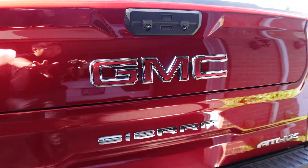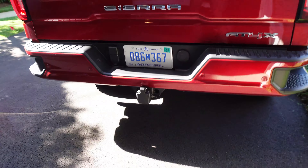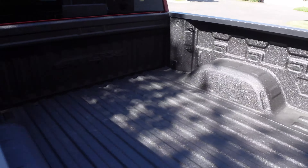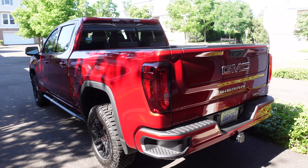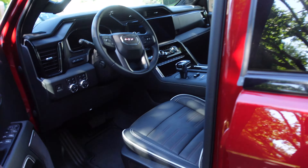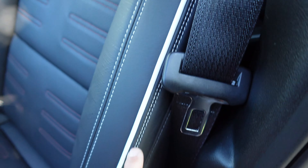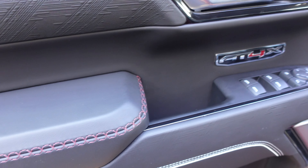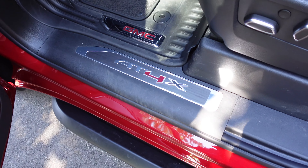Big GMC badge out back, Sierra lettering, AT4X — they added the X, it's above the AT4. The Cayenne Red paint looks quite nice and ties in all the red accents. The interior has a bunch of AT4X badges, red stitching accents on the seat, textured leather, white stitching, white piping, and that same textured leather pattern on the door. It's all pretty nice — cross stitching and a Bose sound system.